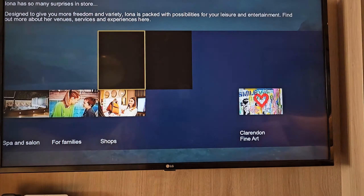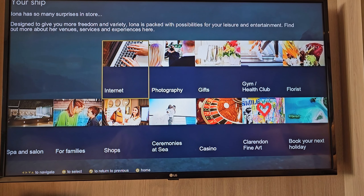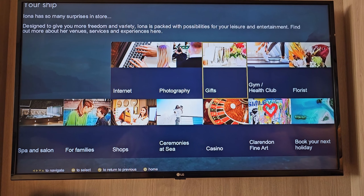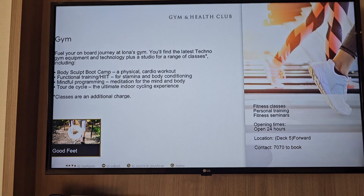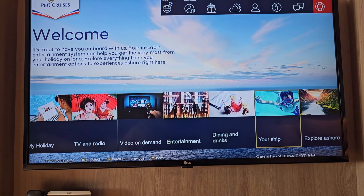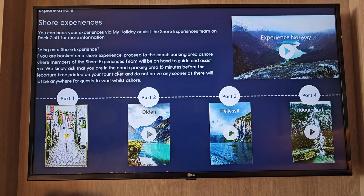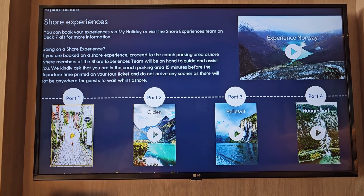And your ship — details around shops, photography, gifts, florists on board, the art, the casino, loads of information around that. Gym, health club etc., just an overview. And your Explore Ashore will be a little bit of a guide to each individual port of call we've had on your cruise.